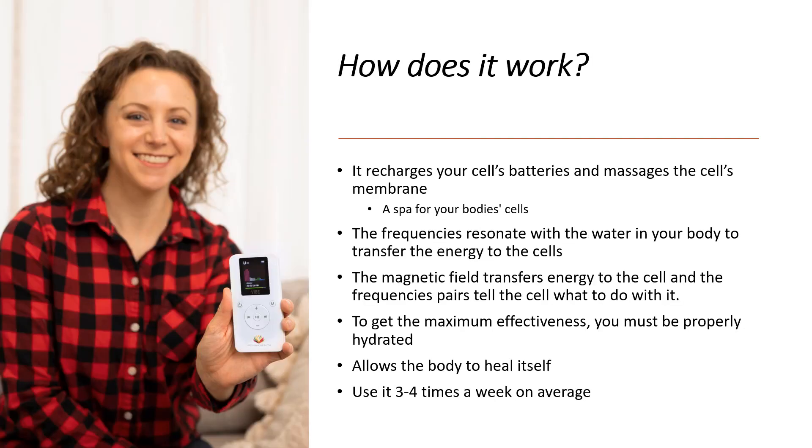So how does it work? In a simple high-level sense, it recharges your cells' batteries and massages the cell's membrane — like a spa for your body's cells. The frequencies resonate with water in your body to transfer the energy to the cells. A magnetic field drops off rapidly with distance, yet the VIBE still has efficacy when placed in a top shirt pocket even for a swollen foot. If you picture throwing a pebble into a pond, the energy is very focused but then expands out through the wave of the water — that's key to resonance frequency therapy.